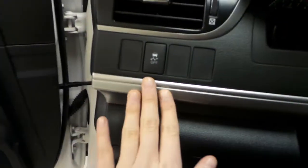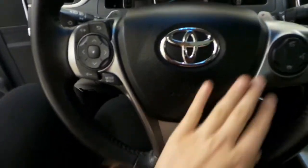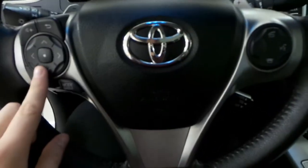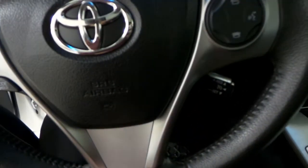We have our traction control over here. And your steering wheel displays your Bluetooth controls, your stereo controls, as well as your cruise controls on the bottom right side.